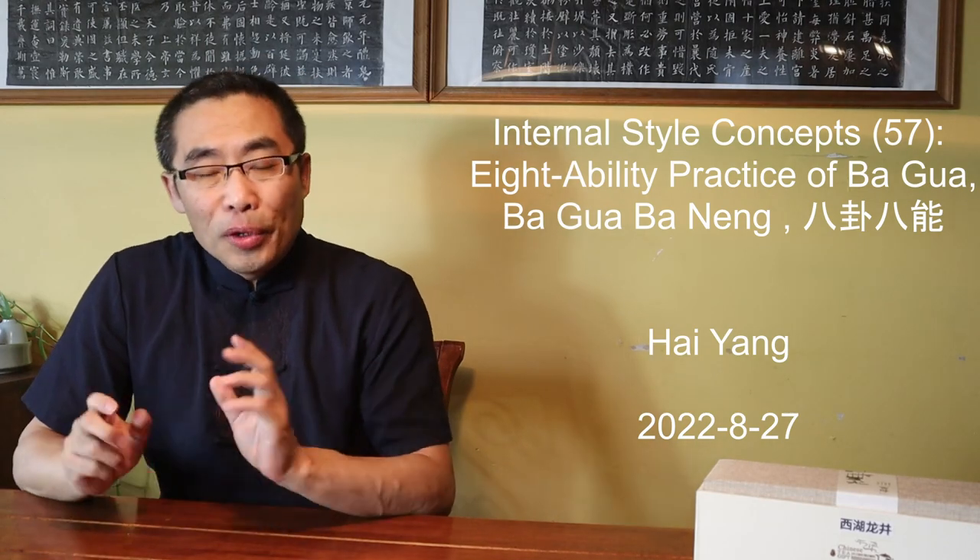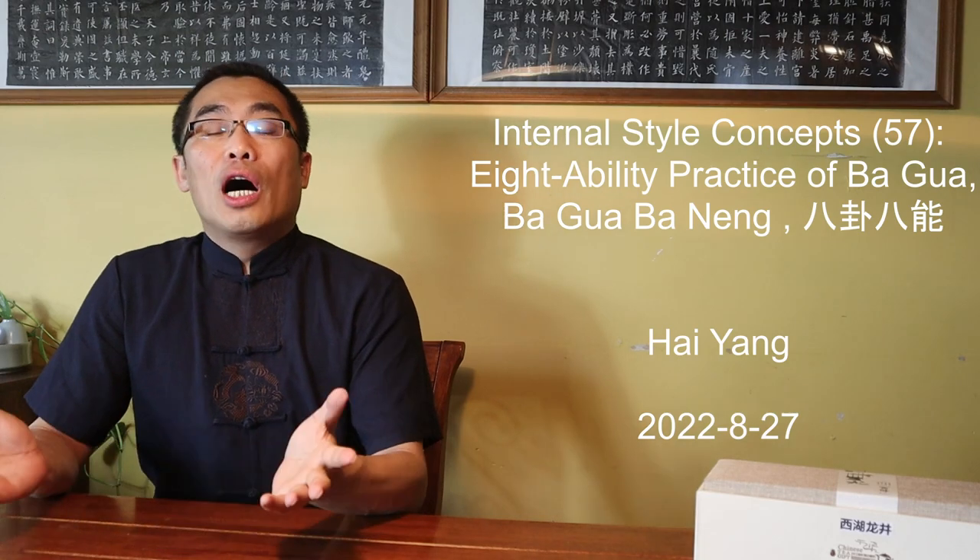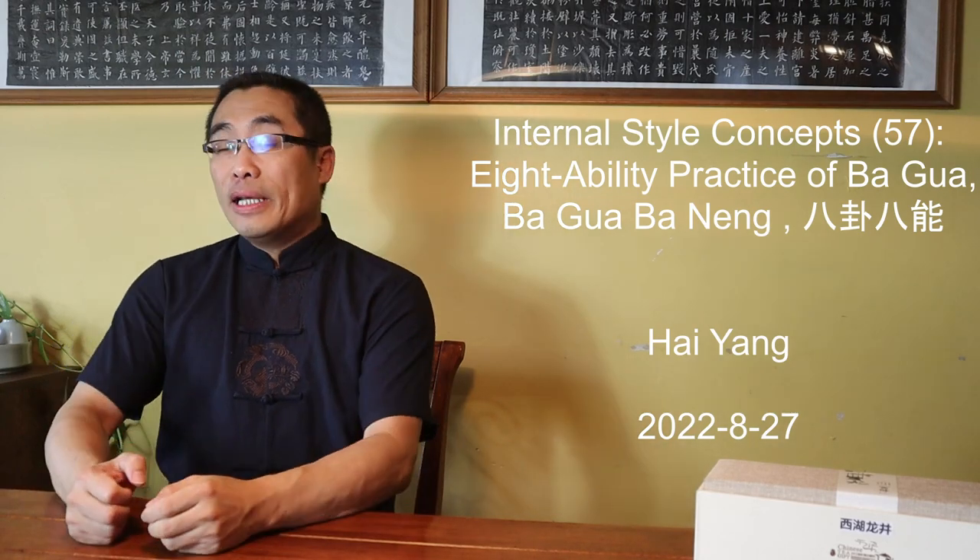Hello everyone, I hope you are doing well. First thing first, next week's video will be our monthly Q&A. Please post your questions in the comment section or in the Ask Dao Yi channel of the Dao Yi Discord, or email me if you prefer to be anonymous.